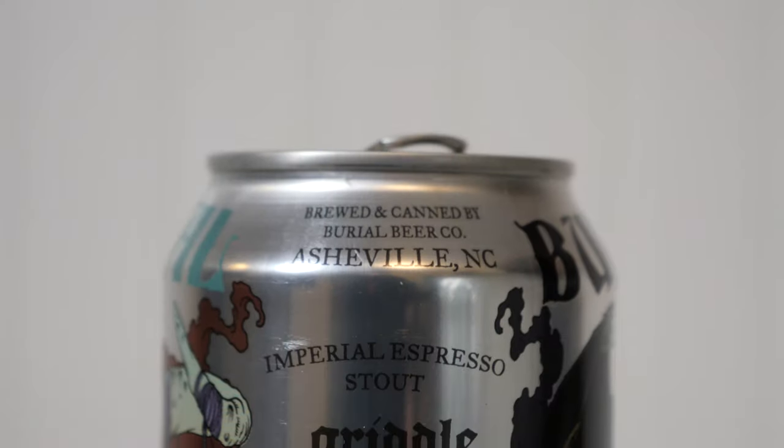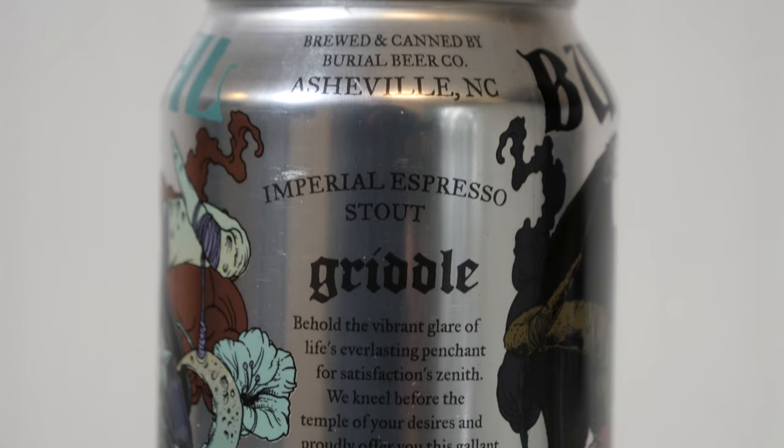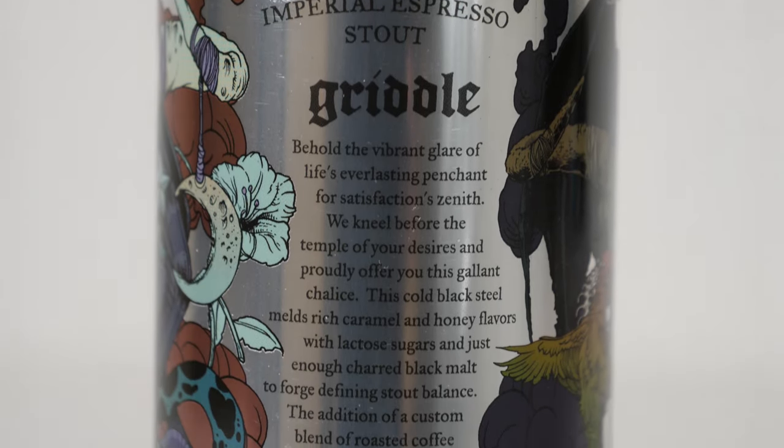Burial has this really distinct look. This is not something out of the ordinary for them. On the bottom of both sides, it says Griddle Imperial Espresso Stout. And on the side it says brewed and canned by Burial Beer Company in Asheville, North Carolina — Imperial Espresso Stout, Griddle.